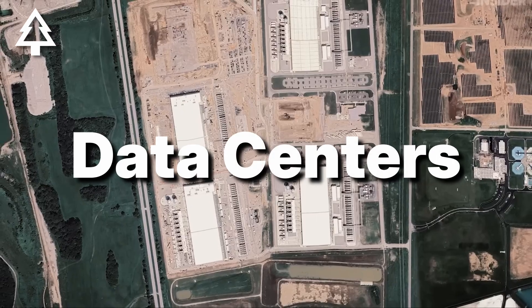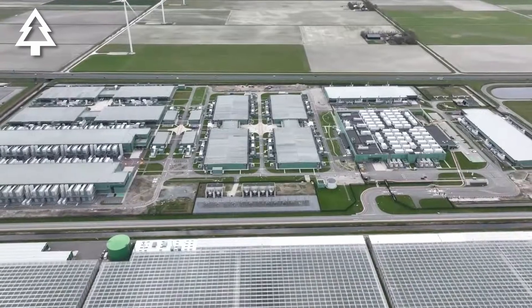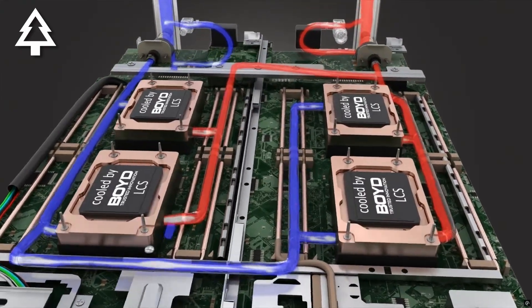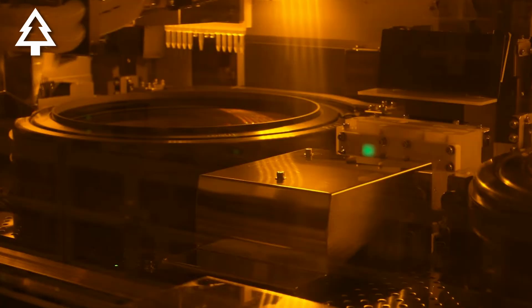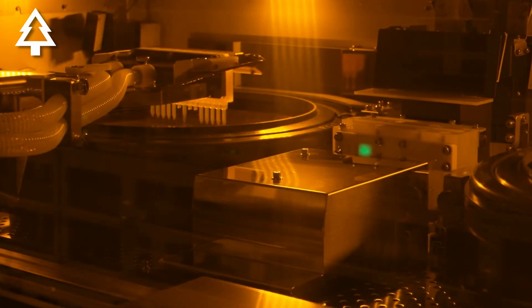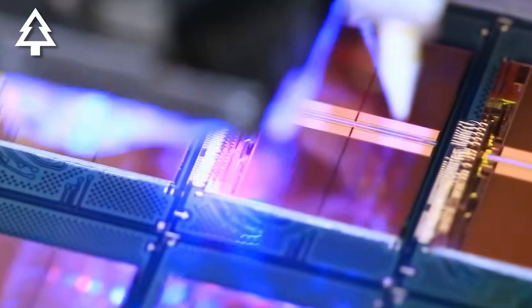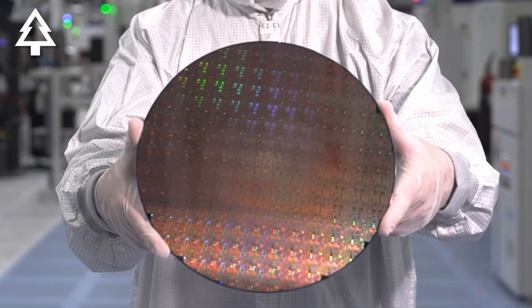Next are the data centers themselves — the large facilities that store and process the data used to train AI models and run them in real time. Water is used mainly for cooling the servers, and indirectly through the electricity generation required to power the data center. Finally, AI uses water in chip design and manufacturing, as super high quality distilled water — also called ultra pure water — is used to clean and rinse the elements of a chip before the layers are connected. The type and purity of water matters a lot when talking about AI water use, as we'll see later on.